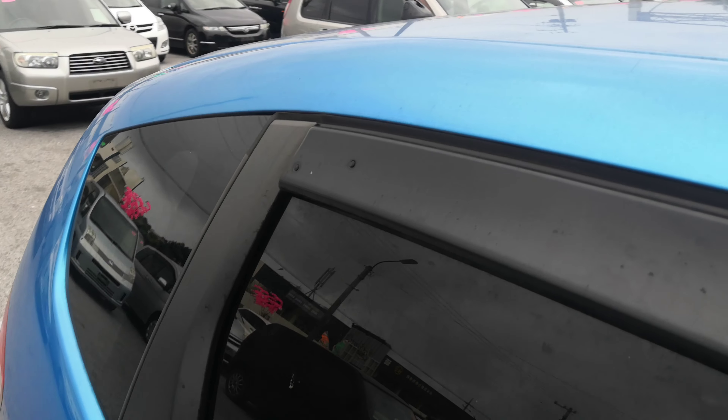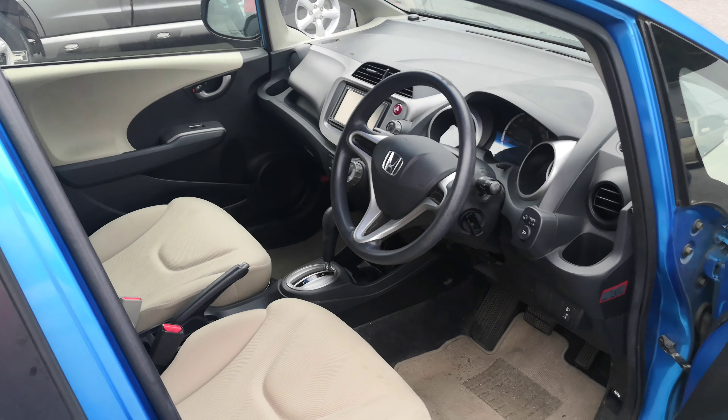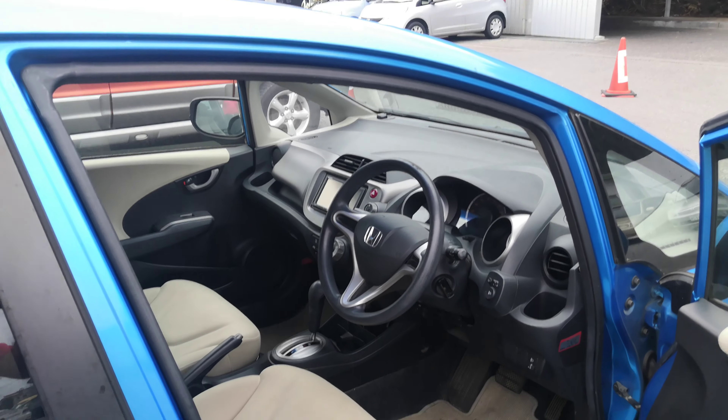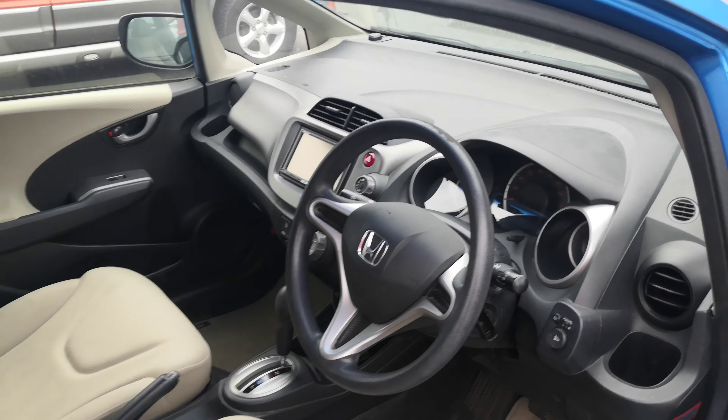Before we go inside, I always like showing the rain guards. Rain guards will allow you to roll your windows down a little bit — if it rains, it's not going to get wet inside. But the more important feature is it's going to give you that cross ventilation to get that extremely hot air out during the day. And don't forget to get yourself a good windshield visor.